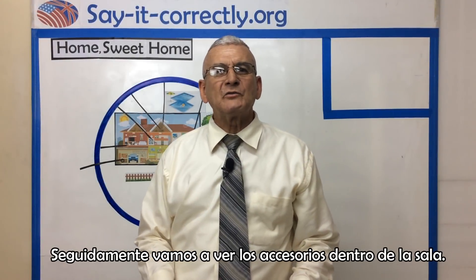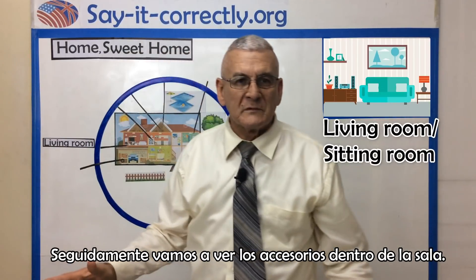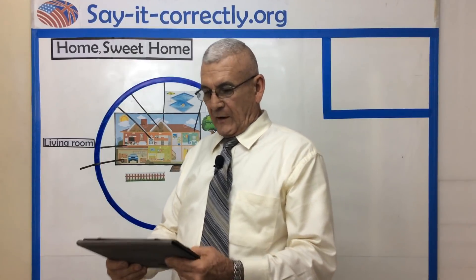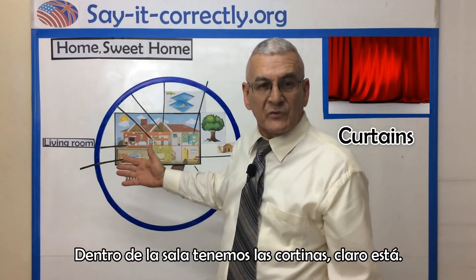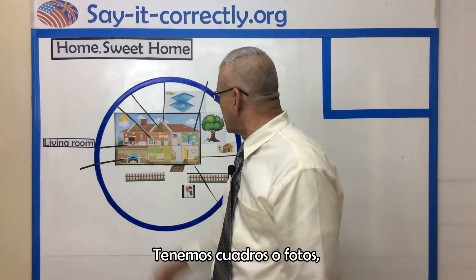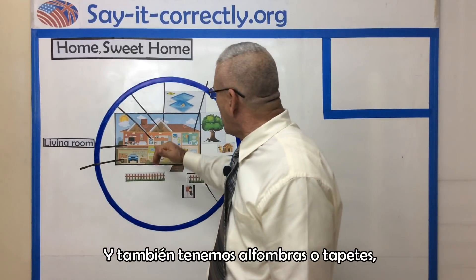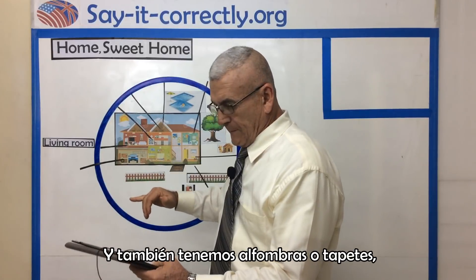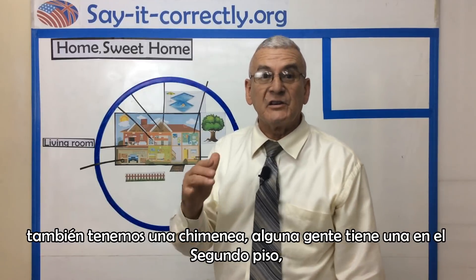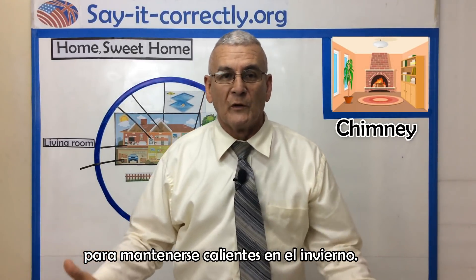Next, we are going to see the items inside the living room — some people call it the sitting room also. Inside the living room, we have curtains, of course. We have paintings or pictures. We have a sofa with cushions. We also have carpet or carpets. We also have a chimney — some people have the chimney on the second floor to keep themselves warm in the wintertime.